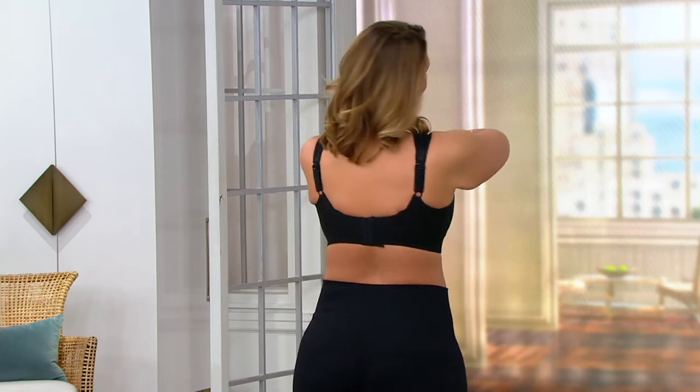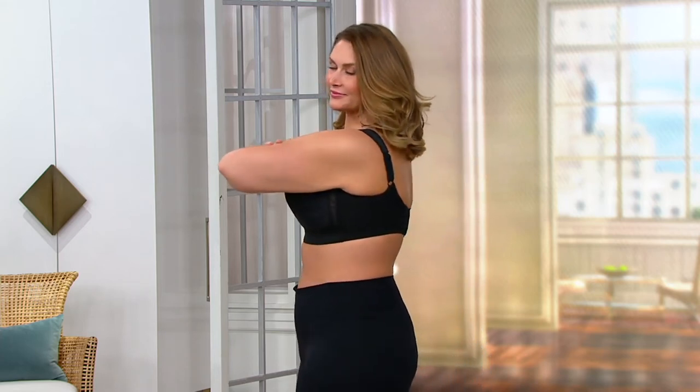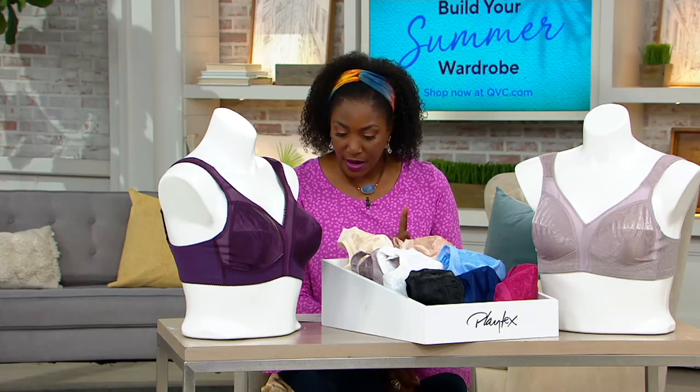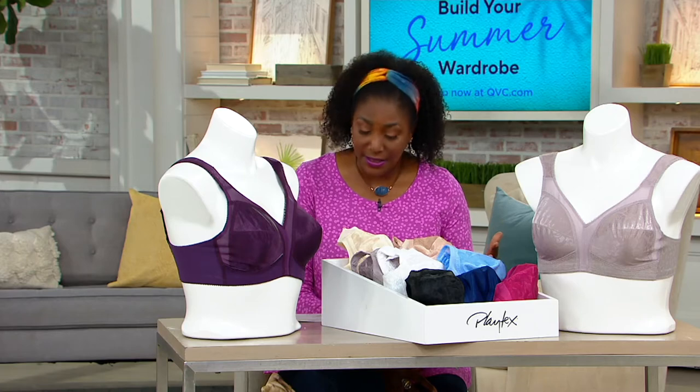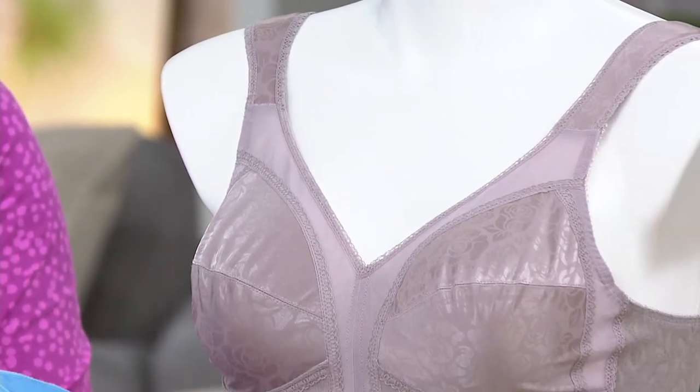The Playtex 18-hour comfort bra — when it comes to a bra, I don't think there's a woman in the country not familiar with Playtex as a brand. This is being offered at a price of $34.12, and that price goes up at the end of the day on the 20th. Over 60 years of bringing women full coverage and full support bras, especially for those who are fuller busted. This is a beautiful jacquard style 18-hour comfort bra.